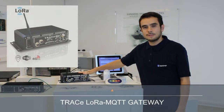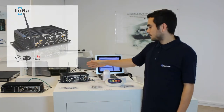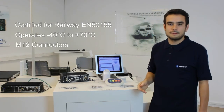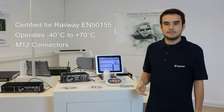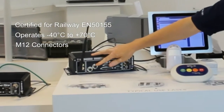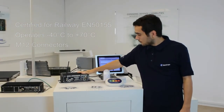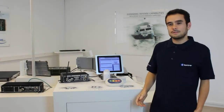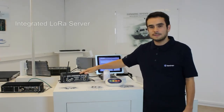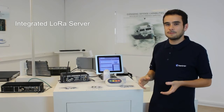The Trace LoRa MQTT gateway has several key differentiators. First, it is certified for railway — specifically EN50-155 — and operates, for example, from minus 40 to 70 degrees. It also features M12 connectors, which are robust and lockable, contrary to RJ45. Importantly, the Trace includes the LoRa server installed inside the device, not in the cloud, so it can act as a private standalone LoRa network.